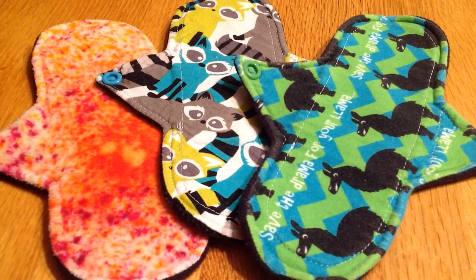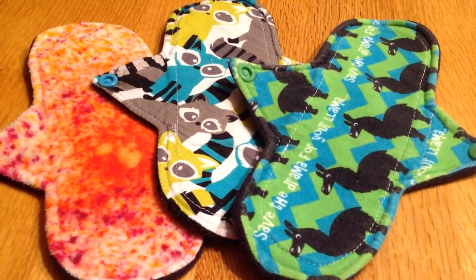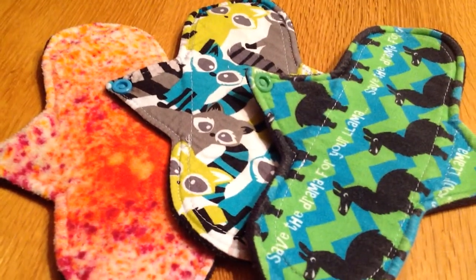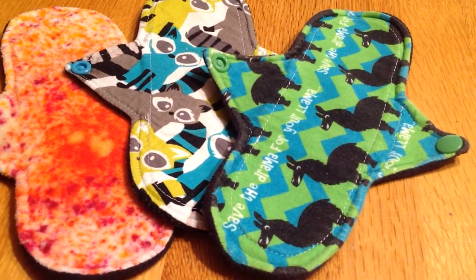I'm going to do liners and lights in this video, and then moderates, heavies, and overnights in the other one. One thing I did want to highlight is that there are a couple of pads at the end that I'll go back to and talk about specifics, but other than that I'll mostly just be giving information on the makers.